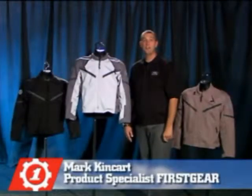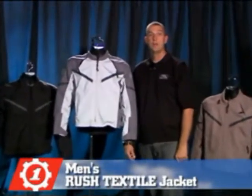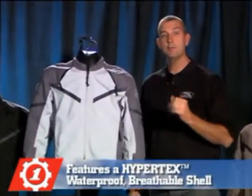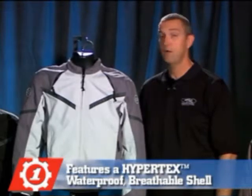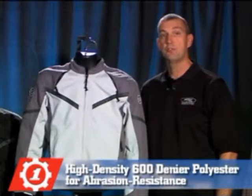Thank you for choosing First Gear. You've selected the Men's Rush Textile Jacket. The Rush features a hypertext, waterproof and breathable outer shell. High density, 600 denier polyester for abrasion resistance. Helps keep the rain out, but allows humidity to escape.